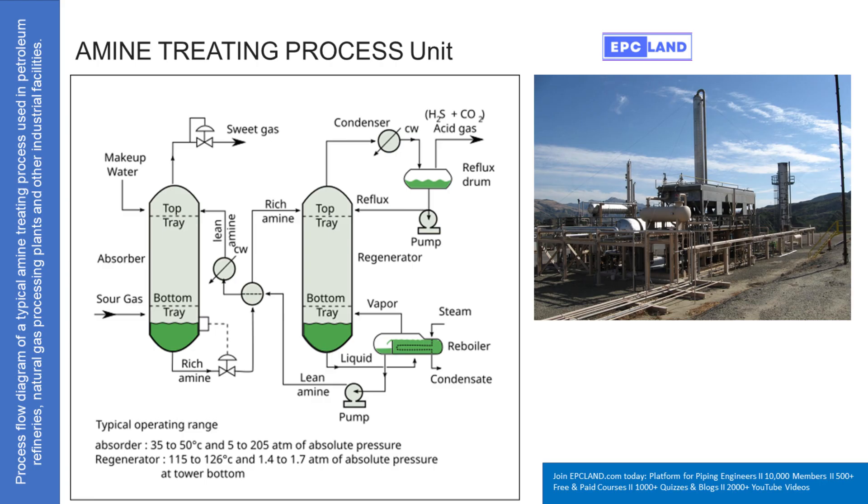The gases are released and travel up, exiting the top of the regenerator as a concentrated stream of acid gas. This gas mixture then goes through a condenser, which cools it down and causes some of it to turn back into liquid. This collects in what's called a reflux drum. Sending some of that condensed liquid — the reflux — back to the top of the regenerator actually helps improve the separation; it washes down any amine that might try to escape with the acid gases and boosts efficiency.